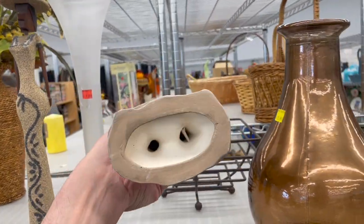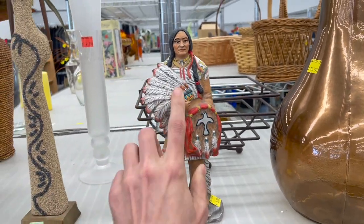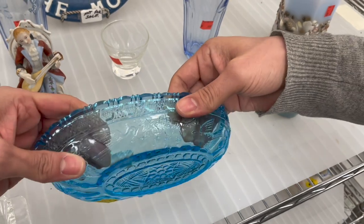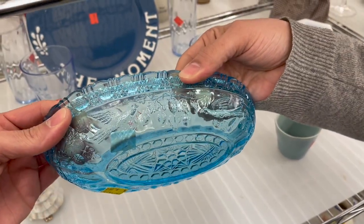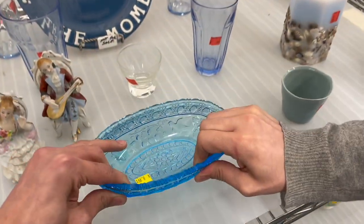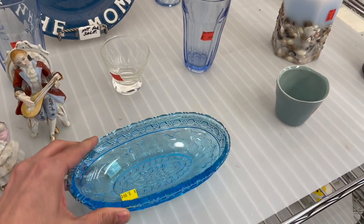There's this Indian figure — how much is that? $10. I kind of like it. Oh look at that — it has doves. Are those lovebirds? That's what it looks like, for $8.99. I never saw that pattern before with birds on it. I kind of like it.